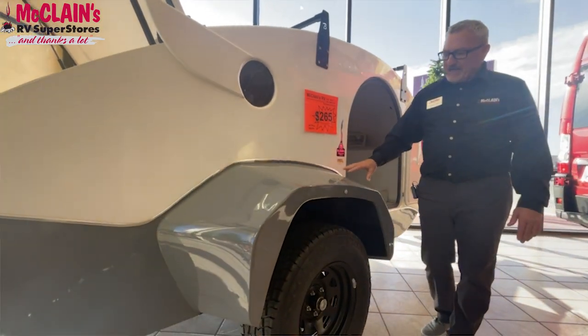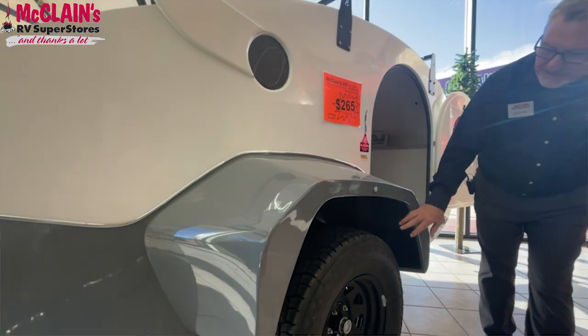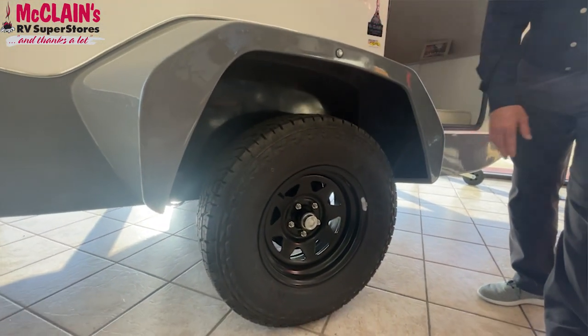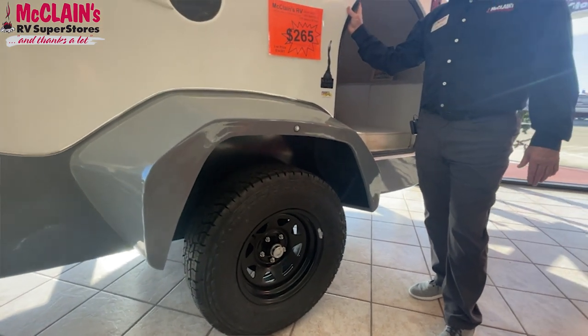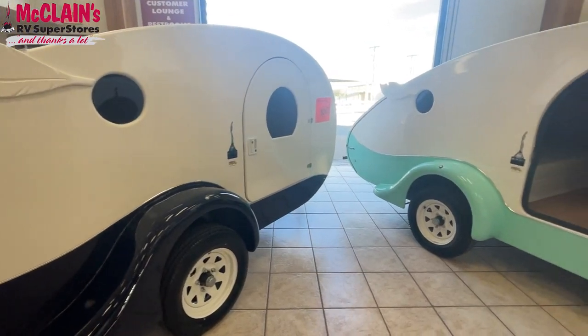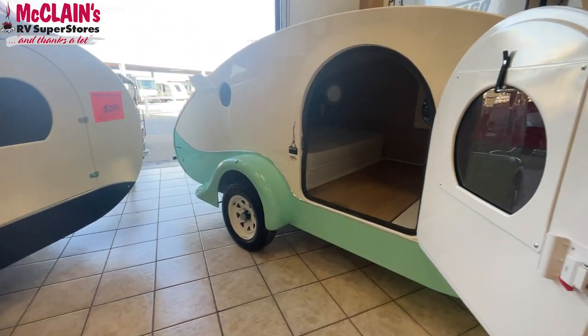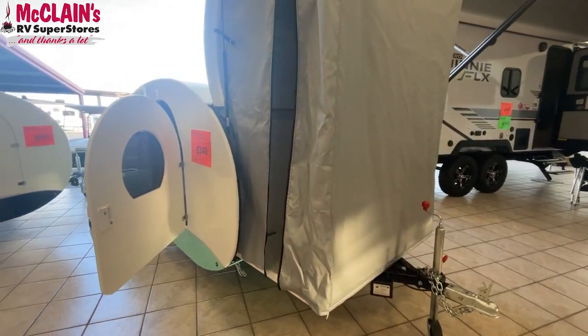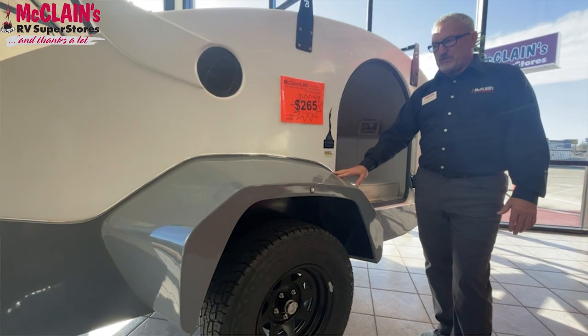So let's take a look at this unit. This particular one is one of three. This features an off-road setup with torsion axles and better clearance for off-road coverage. There's a family of three products in this portfolio: the off-road unit, the Adventure Series, and the Star, which features a front bath. We have all three here at the shop.